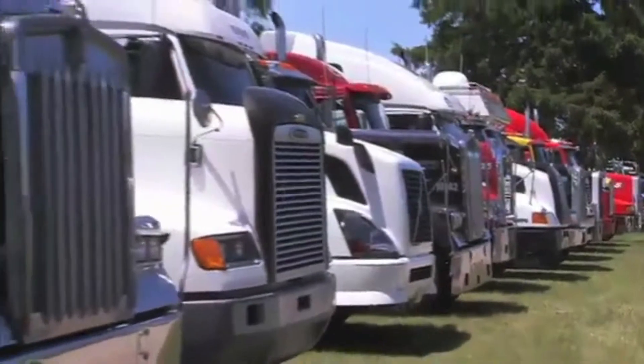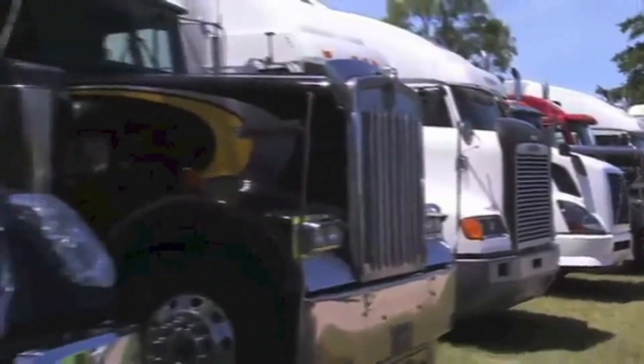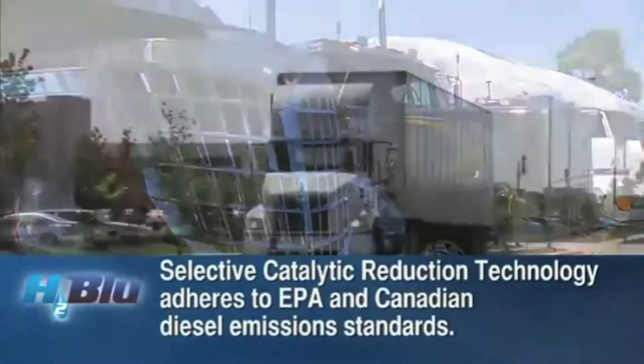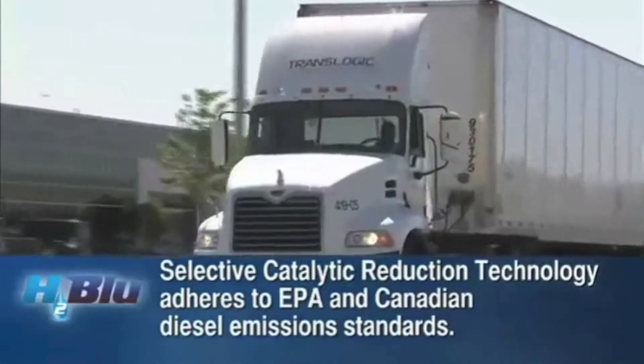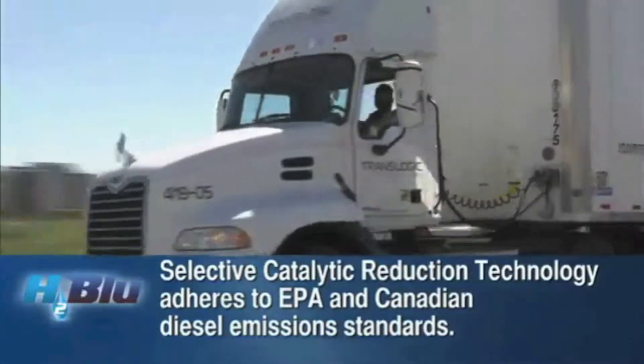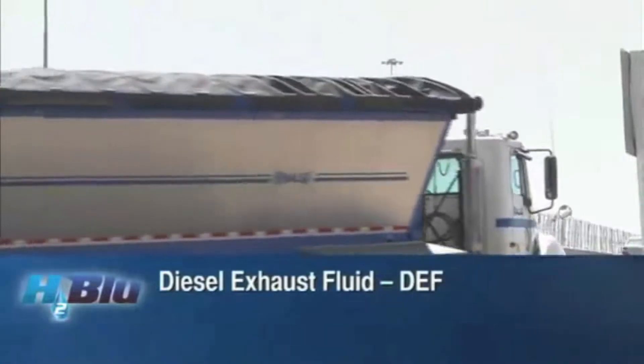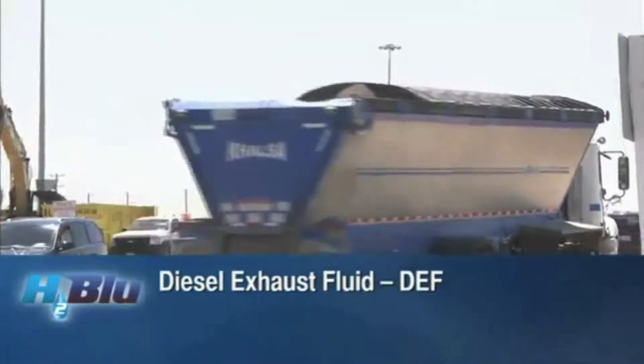Many diesel engine manufacturers have chosen a technology called Selective Catalytic Reduction, or SCR, to conform to the stringent government EPA toxic emission standards. However, SCR requires the use of a diesel exhaust fluid, or DEF, to help meet these standards.